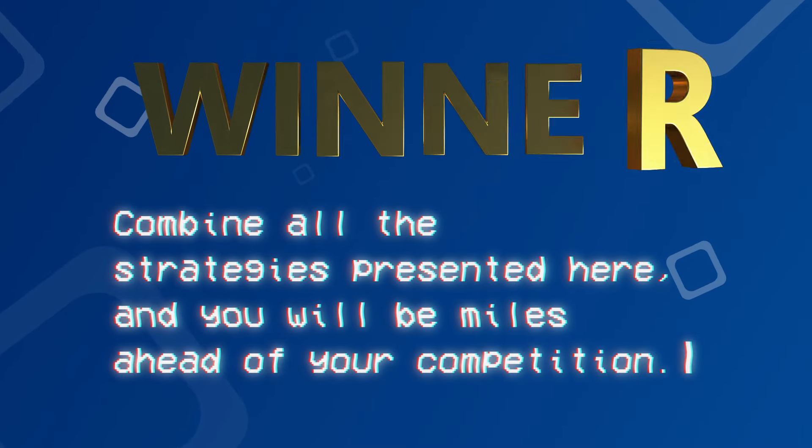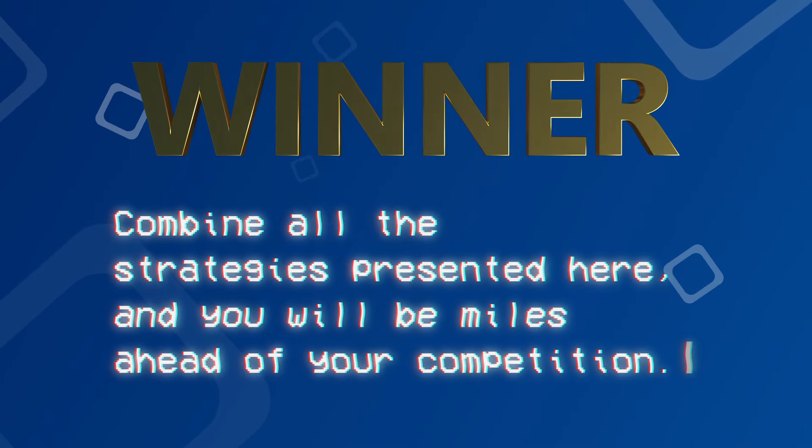Alright guys, those were some tips for how you can increase traffic for your online business for free. These methods may take time and effort, but once they do bring profit, it will be non-stop and totally worth it. Here is our bonus tip: combine all of the strategies presented here and you'll be miles ahead of your competition. So stop wasting time and start now. If you like this video, make sure to give us a like and follow us. See you next time!